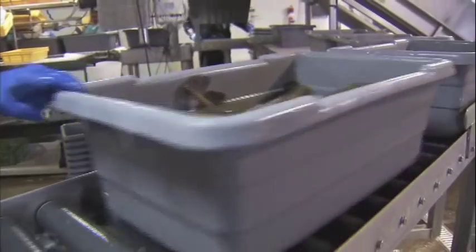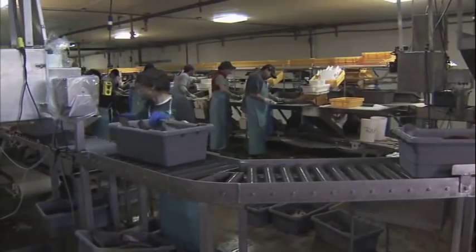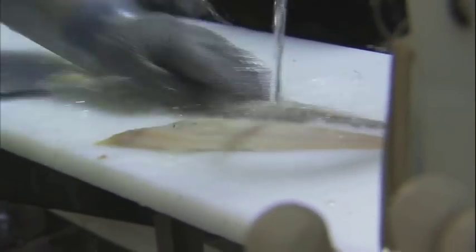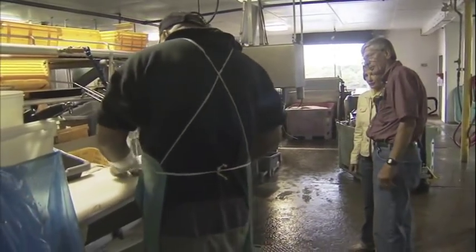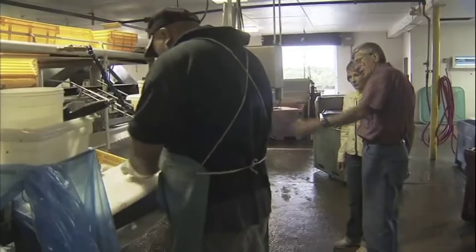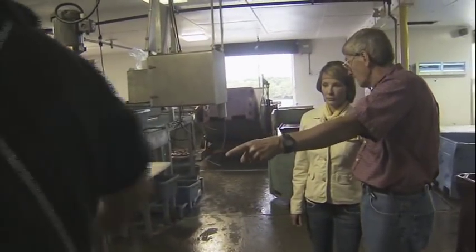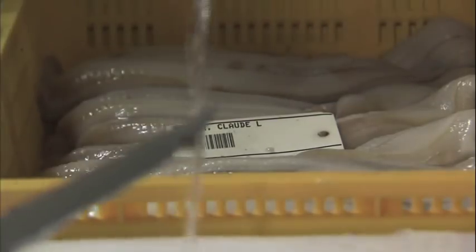Right now they're finishing up with Dover sole — those bins weigh about 50 pounds each. As each bin comes off the scale, it gets its own tracking tag. If a recall happens, that tracking tag tells officials all they need to know, including the individuals who fillet the fish. Each pan of fish is presented to a filleter — they pull a pan off and do the cutting, yielding the fillets. That tag goes back into their pan of fillets along with their ID tag, showing their name, how long it took to cut the pan, the yield, and the weight of the raw product.